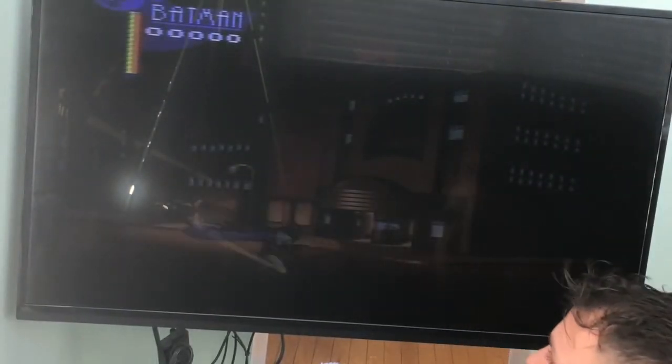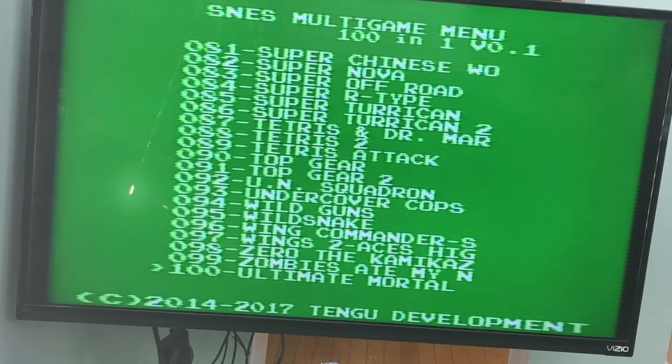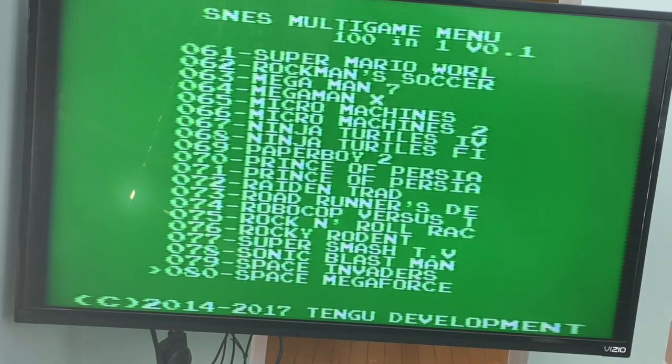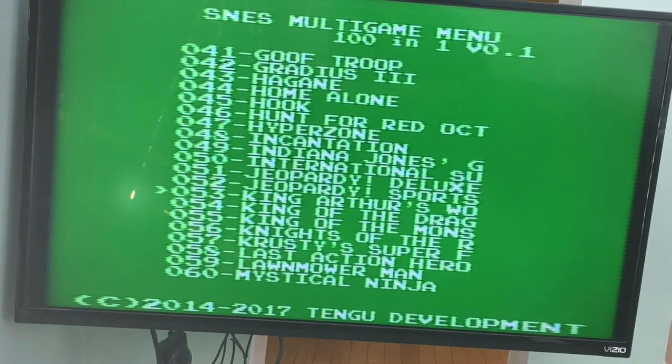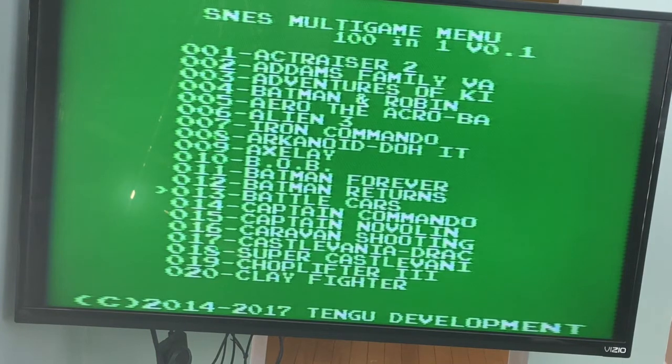Look at all these games. Starting from 100 we got Ultimate Mortal Kombat, Zombies, Zero the Kamikaze Wings — there's just so many here I can't even go over them all, I'd be here for an hour. You got a hundred games. Mega Man X, Mega Man 7 — those two alone are really cool games. Super Mario World. This is amazing. I've got a huge collection and I've probably spent a couple thousand dollars on it. It's nice that it's in alphabetical order.